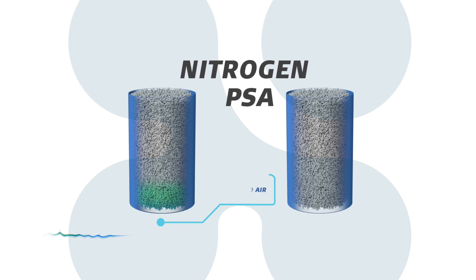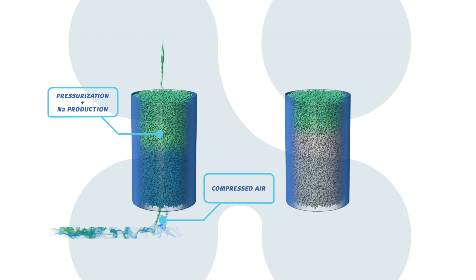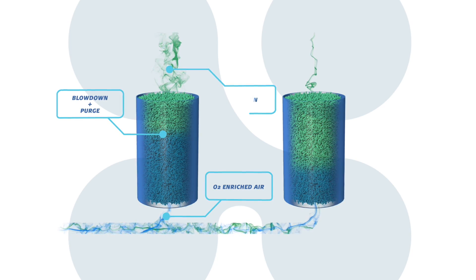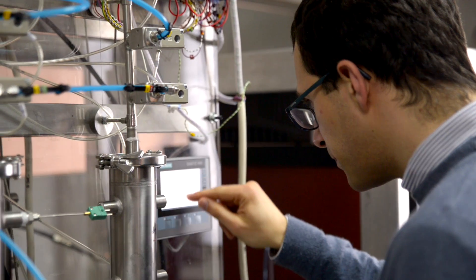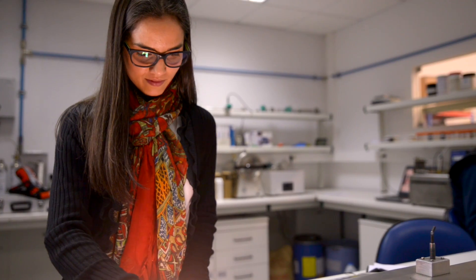PSA technology is based on the nanotechnological properties of materials which allow for the separation of gases by molecular size. SysAdvanced develops state-of-the-art technology in its laboratories, specialised in absorption material characterisation and process design.